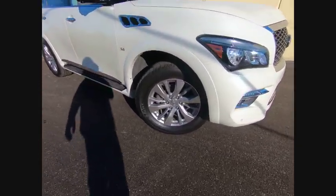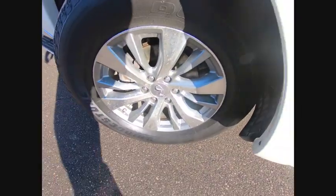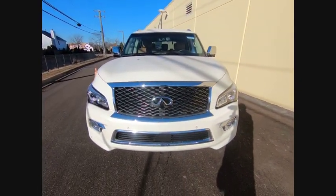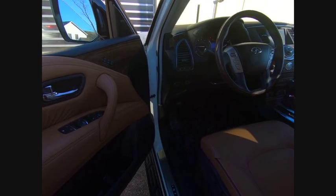The QX80 is the most fuel-efficient of its kind and is priced below $40,000. This vehicle has less than 55,000 miles. Here are some of this vehicle's great options.